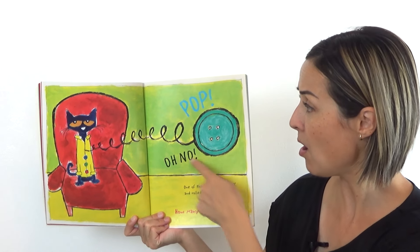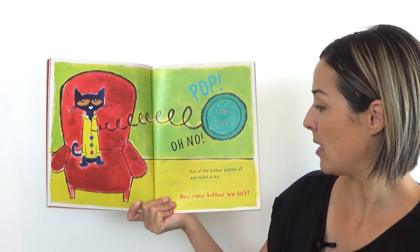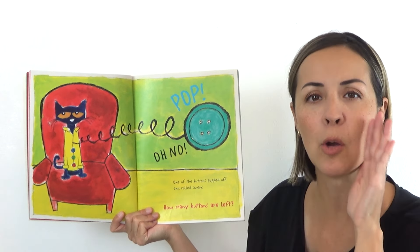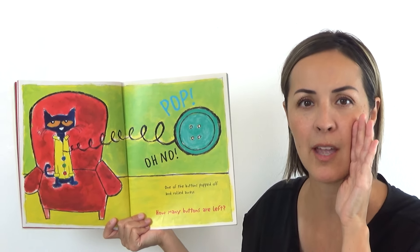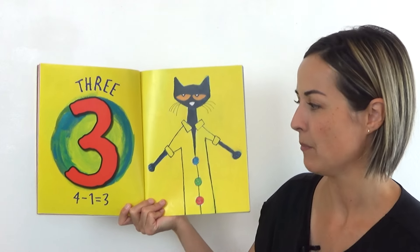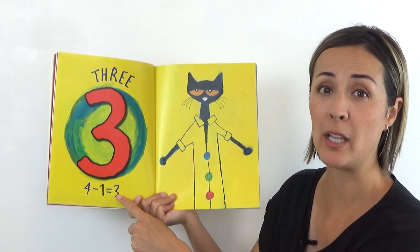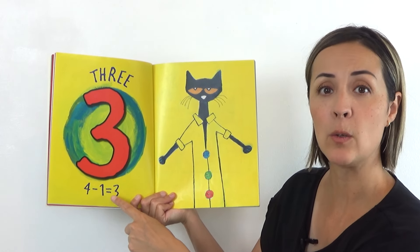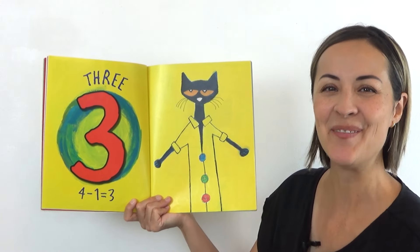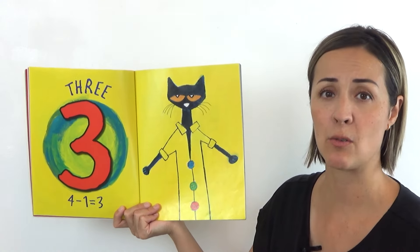Pop! Oh no. One of his buttons just popped off and rolled away. How many buttons are left? Show me on your fingers if you think you know. The answer is three. Because four buttons take away one button leaves three buttons. We say that four minus one equals three. Can you do that? Four minus one equals three. You got it. Will you count them? One, two, three. He only has three left now.